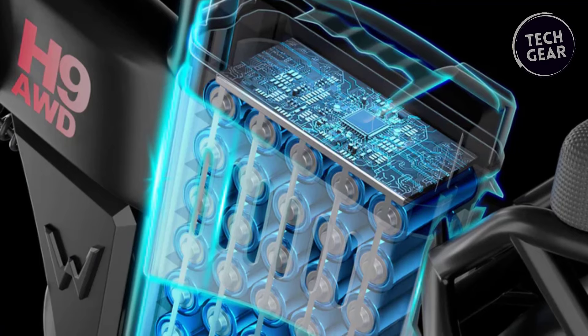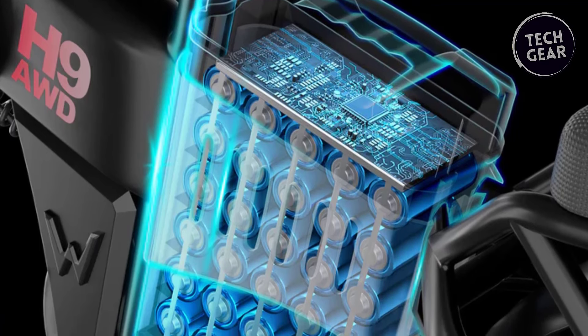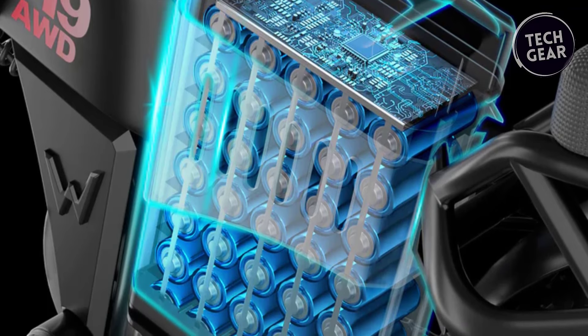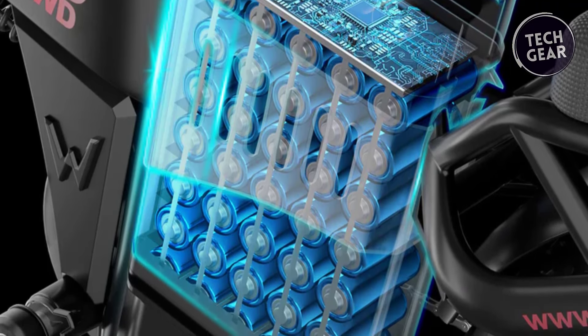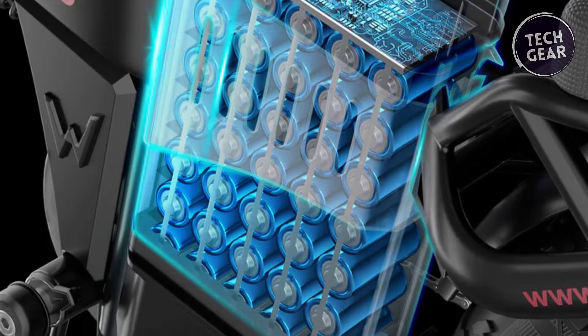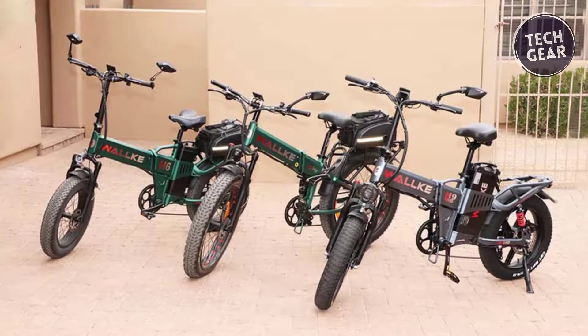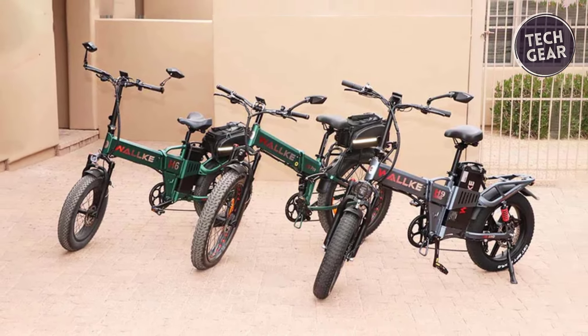The removable lithium battery, available in 40 or 60-amp power options, packs an impressive 1,920 or 2,880-watt-hour, providing super-duty long-range capabilities for work, commuting, and long-distance pleasure rides. The H9 AWD doesn't just excel in power — it combines innovation with practicality.